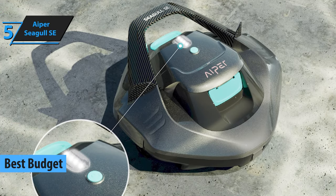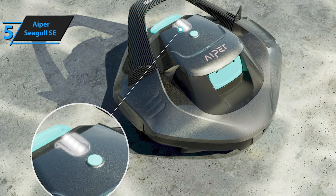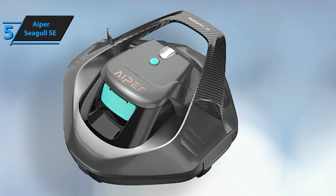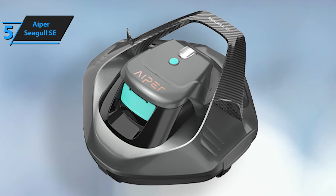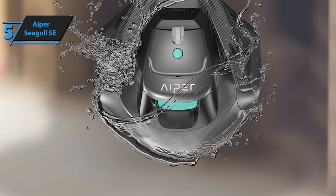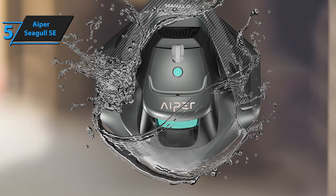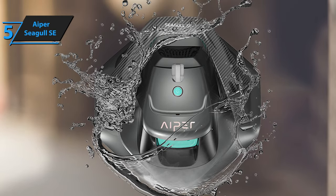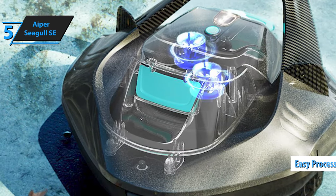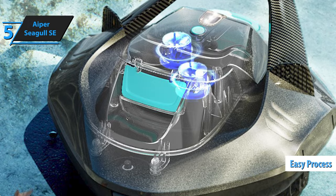With the Seagull SE, you no longer have to wrestle with cumbersome machines and tangled hoses to keep your pool clean. This stylish robot boasts a modern, angular design with cool gray coloring. It's a definite upgrade from Aiper's previous models, which featured a more boxy, functional look. To begin using the Seagull SE, simply attach the included brushes to the bottom of the device, an easy process outlined in the self-explanatory instructions.